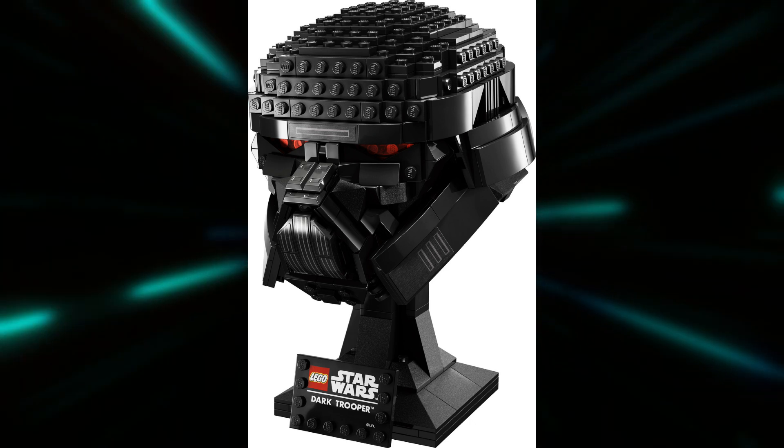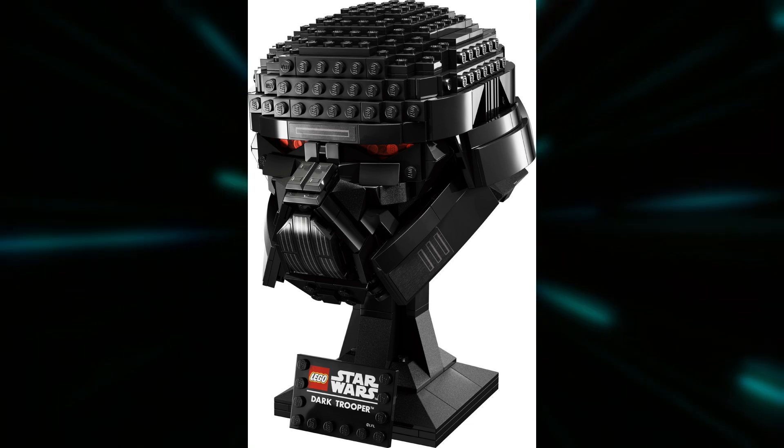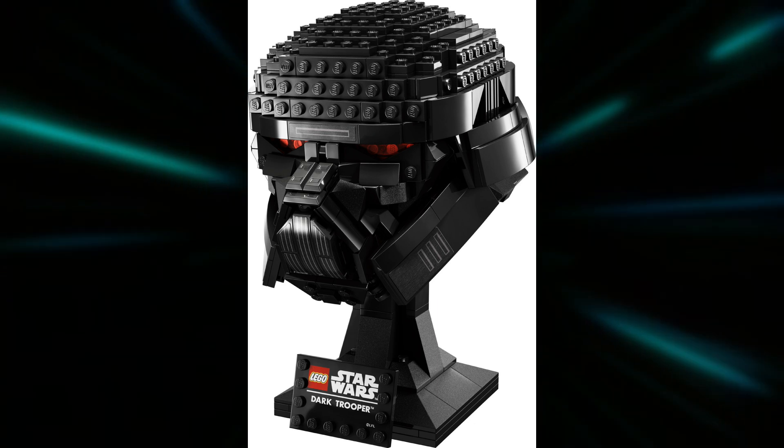It should also be retailing for $70 US dollars, along with the rest of the helmets line. Just like the rest of the recent LEGO Star Wars sets, this set will also be releasing on March 1st. That is the last of our three helmet sets that we're going to be getting on March 1st.